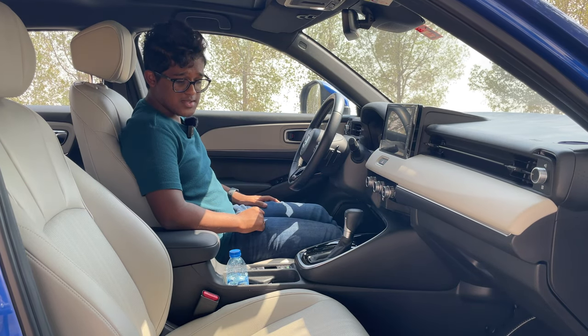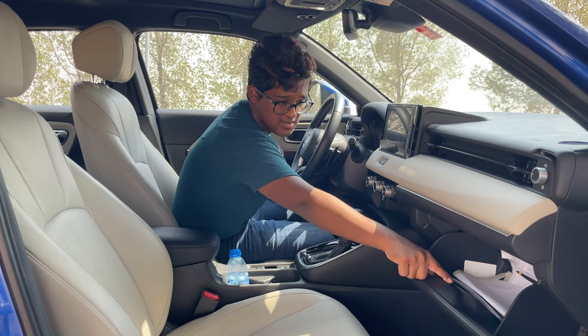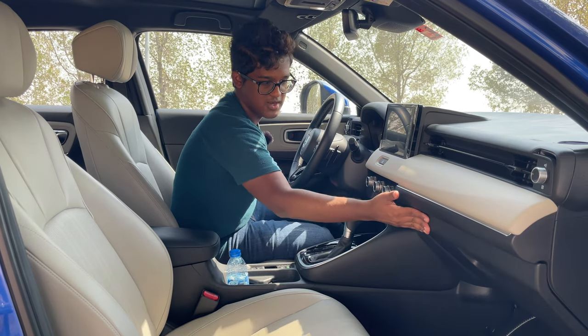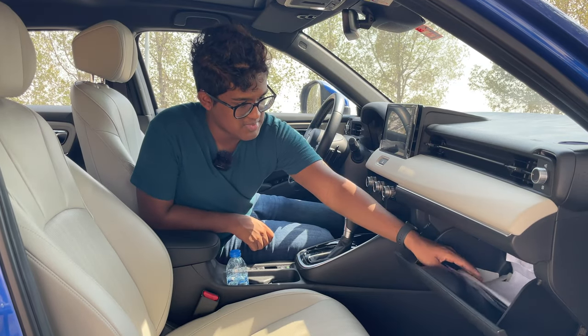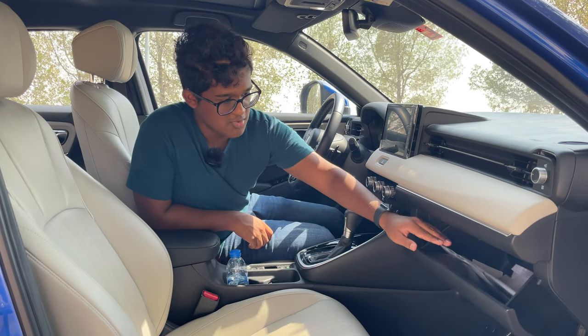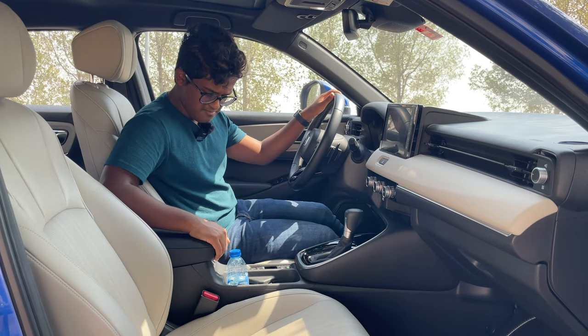On the practicality side, you have a glove box. One thing I don't like is that the lock for the glove box is located in a very strange place — sometimes when you put papers in, it doesn't allow you to close it properly. A very small niggle but it's fine.